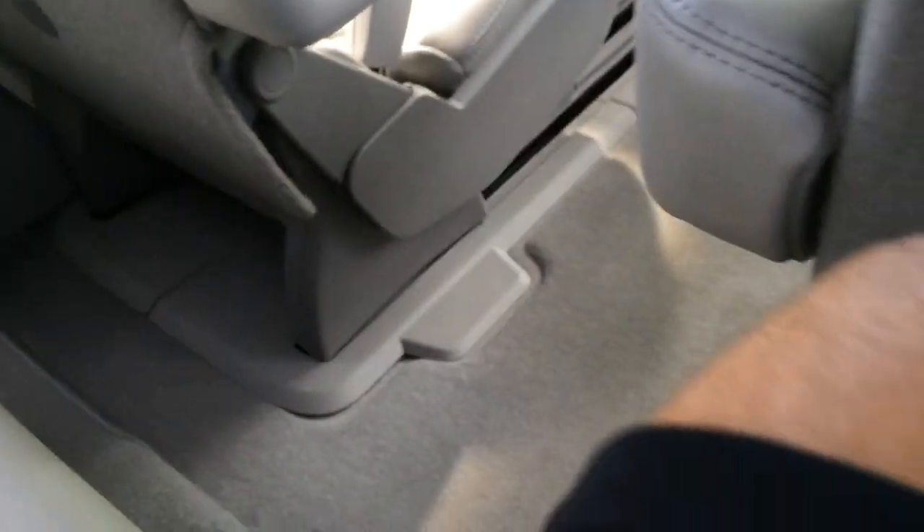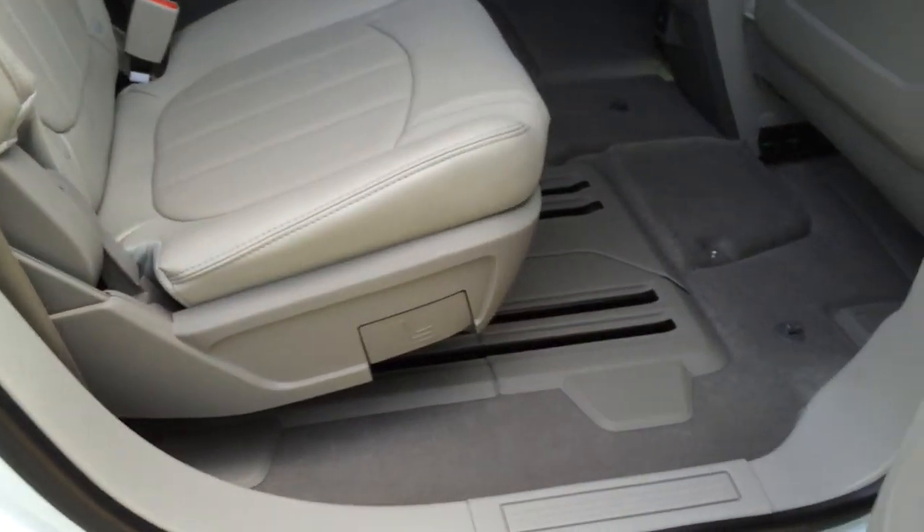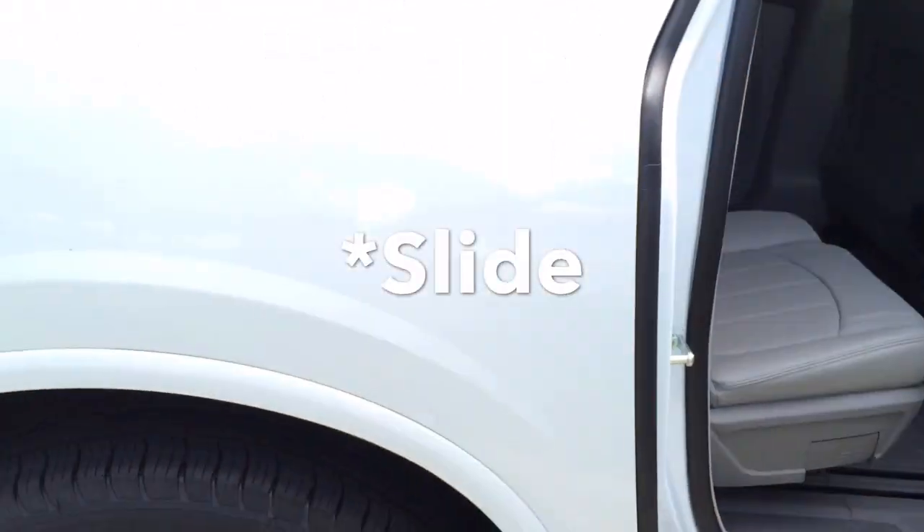Coming back to the third row seat. I'm not expecting them to be near as good as our Yukon XL Denali, but they're okay. They do have some leg room, but these are more of a place for smaller children. I'm not near as comfortable back here as I am in our 2016 Yukon XL Denali. We do have some storage and cup holders, and hard touch materials back here. This vehicle isn't as big as our Yukon XL. These seats do slide forward and backward, but our Yukon XL does not.